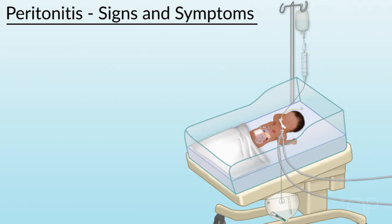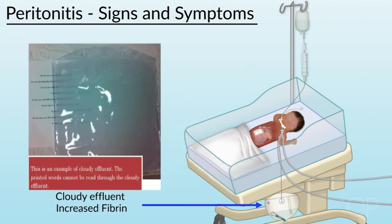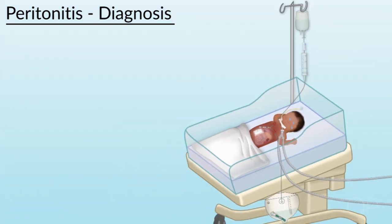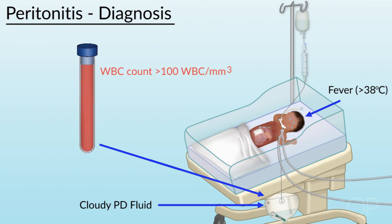What are the signs and symptoms of peritonitis? These include fever greater than 38 degrees Celsius, abdominal pain, nausea and vomiting, cloudy effluent, increased fibrin, and slow or difficult flow of dialysis fluid whether filling or draining. Diagnosing peritonitis includes identifying cloudy effluent, fever greater than 38 degrees Celsius, a cell differential count where the WBC is greater than 100 and 50% of the white cells are neutrophils. A positive gram stain can also help you diagnose peritonitis.